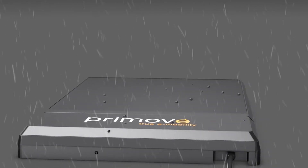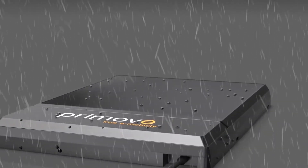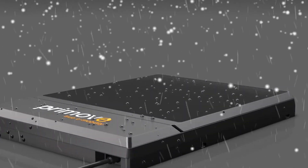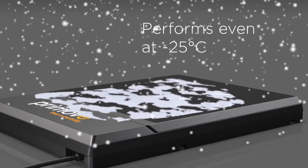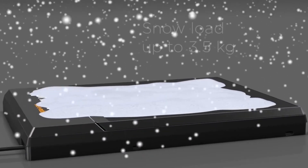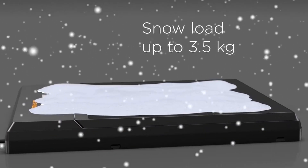Naturally, the system is perfectly equipped for outdoor use. Thanks to robust materials and a comprehensively tested, frost-resistant mechanical system, the Z-Mover performs come rain or shine, even at temperatures as low as minus 25 degrees Celsius.